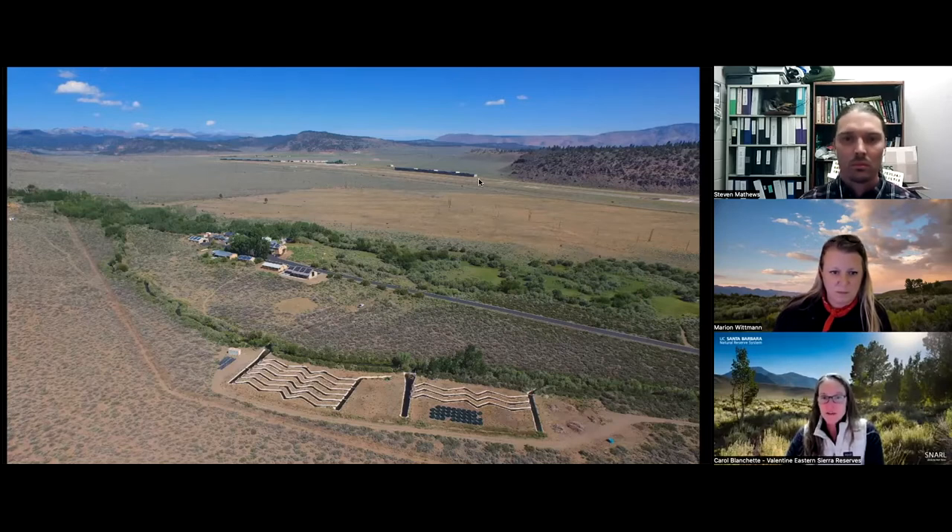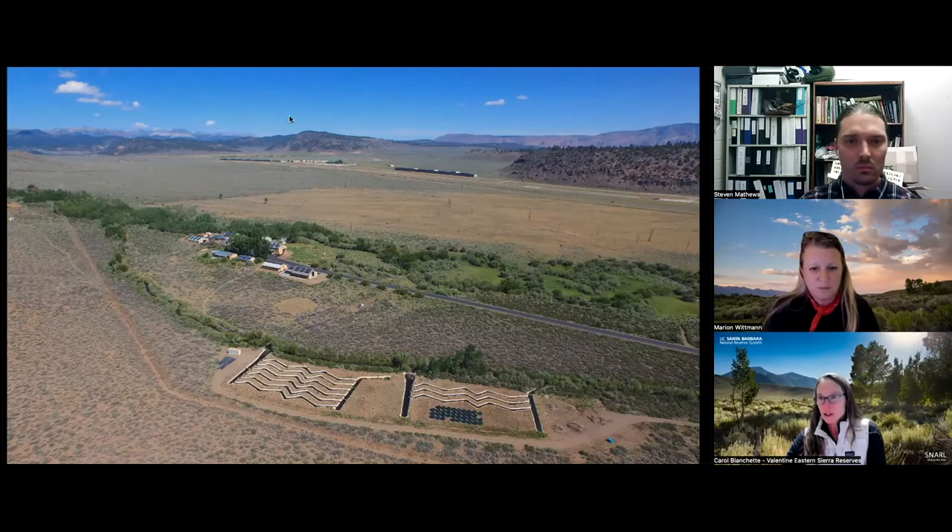At SNARL, the Sierra Nevada mountains are basically the backyard and the Great Basin ecosystems of Eastern California and Nevada are essentially our front yard. We like to think of SNARL as a high elevation base camp for researchers working in these environments of the Sierra Nevada and the Great Basin. I'm going to show you a really short two-minute video that highlights a little bit more about SNARL.